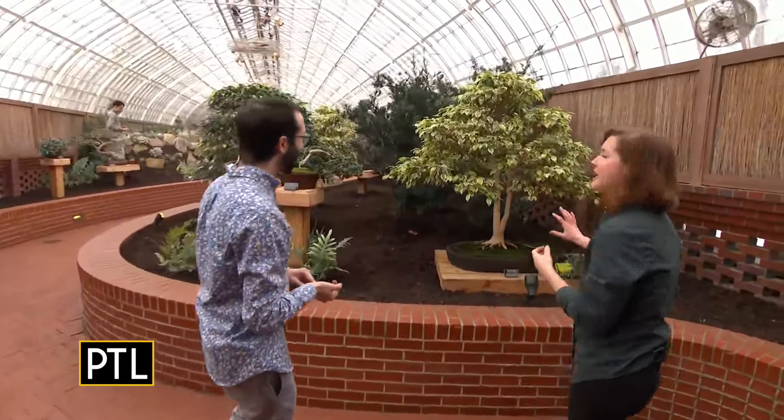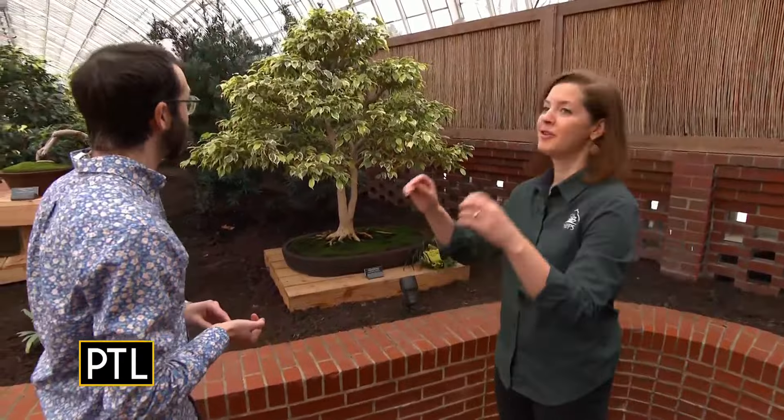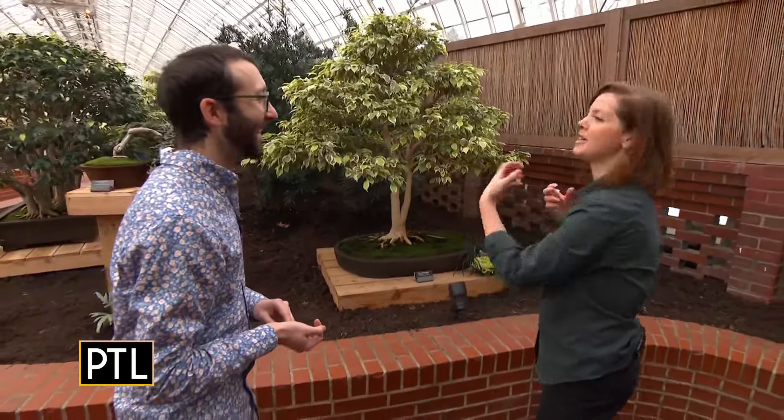A lot of them have been in training for years. Some of the trees in here have been in training since 1980 — so, older than us. But for bonsai, it's not about how old they actually are, but how old they appear. Our bonsai artist is always trying to create that look of a centuries-old tree in a pot. That is so cool.